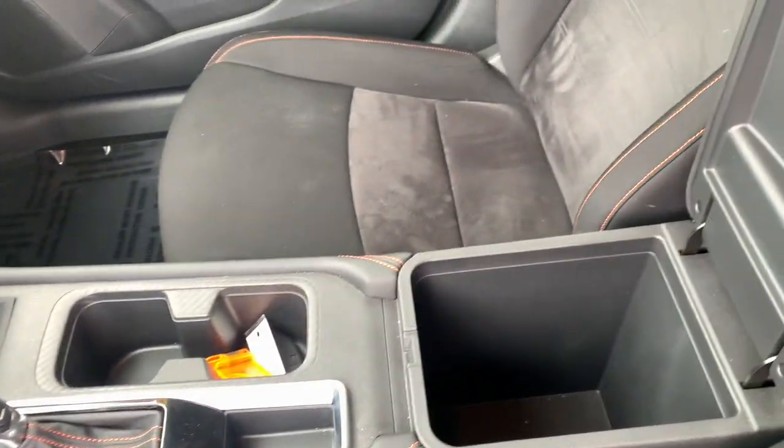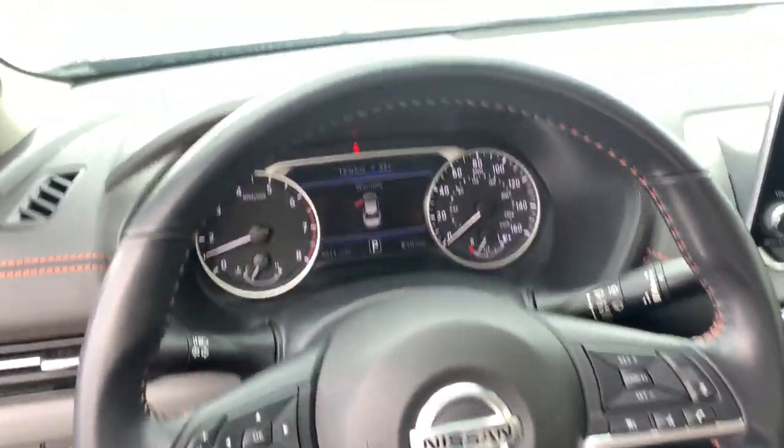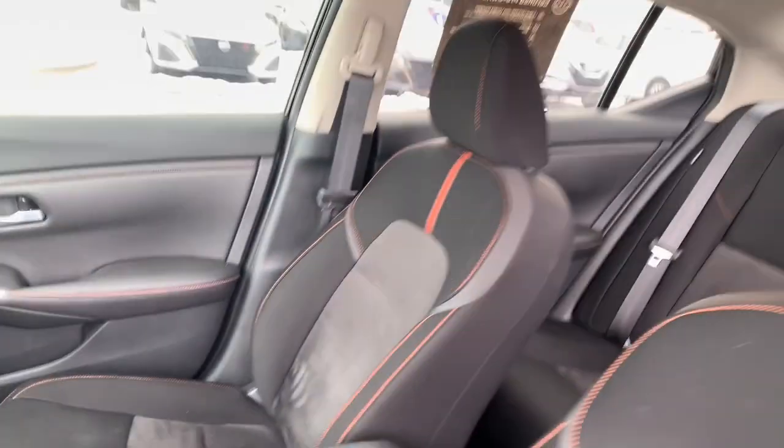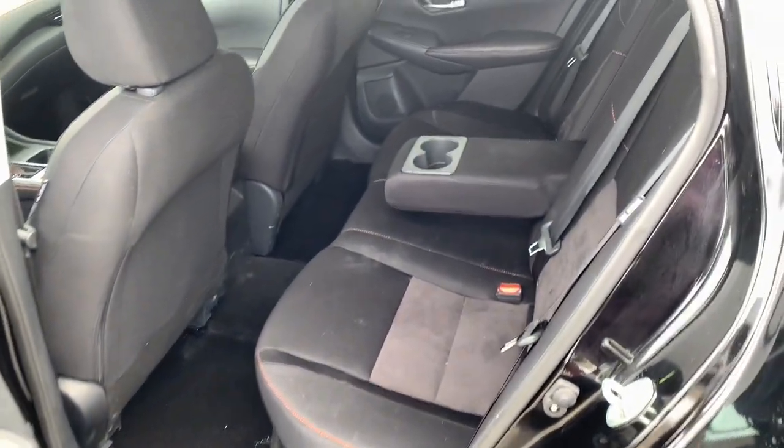The following are some of this vehicle's highlighted options: keyless entry, remote engine start, backup camera, heated mirrors, satellite radio, fog lamps, steering wheel audio controls, blind spot monitor, alarm, aluminum wheels. Drive smart, drive well.